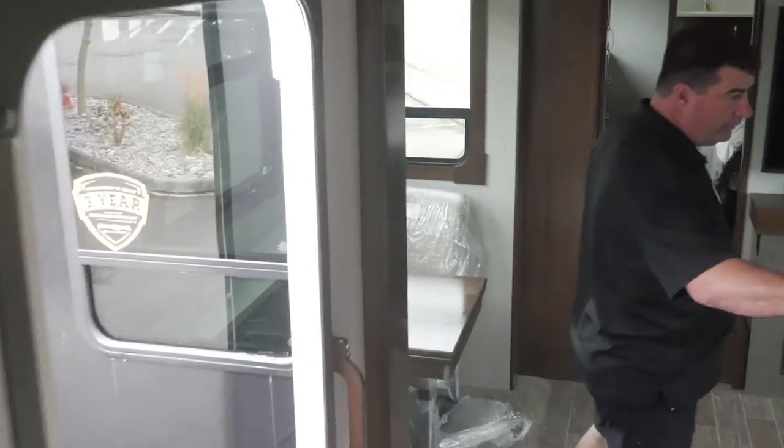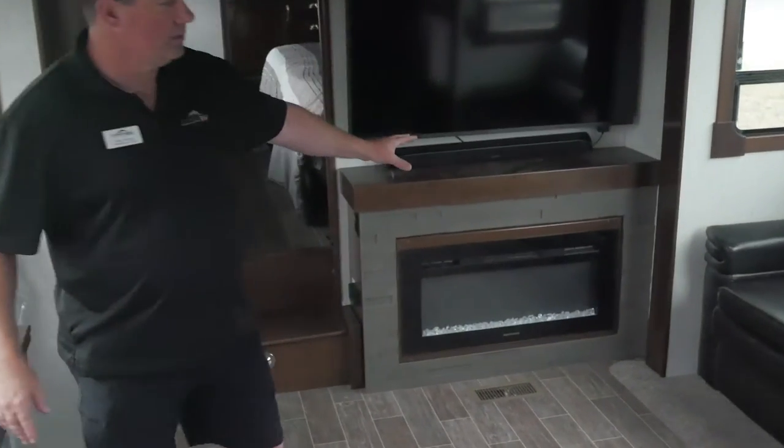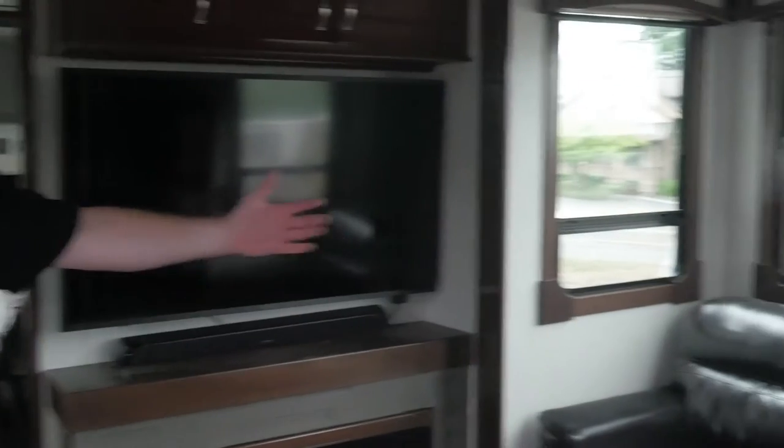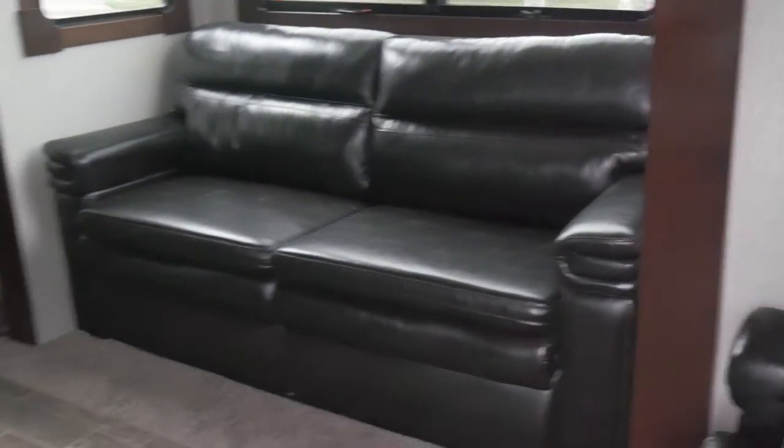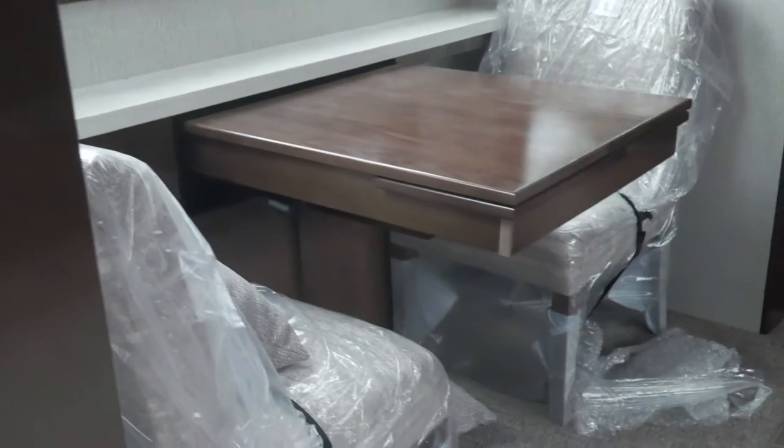You'll have recliners here that look right at the TV and the fireplace. The couch on that side makes into a bed for more sleeping. You have another side over here for eating.